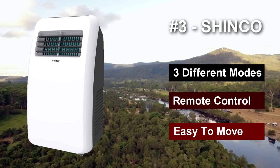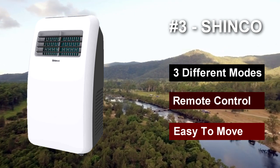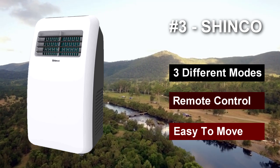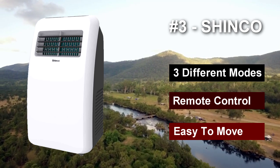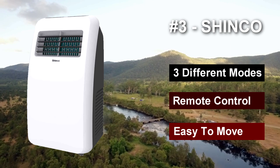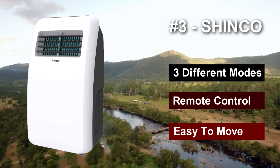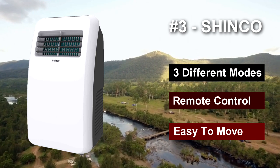This unit is self-evaporative — it uses water from the air around it to cool its condenser coils. This leads to less water collection in the tank, making this tent air conditioner a breeze to maintain. Maintenance is an important factor when choosing a tent air conditioner; no one wants to spend their whole weekend emptying their AC's tank.